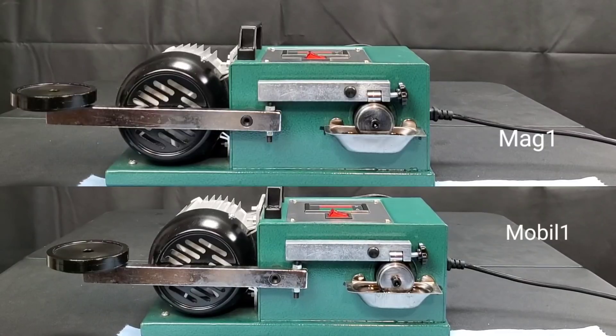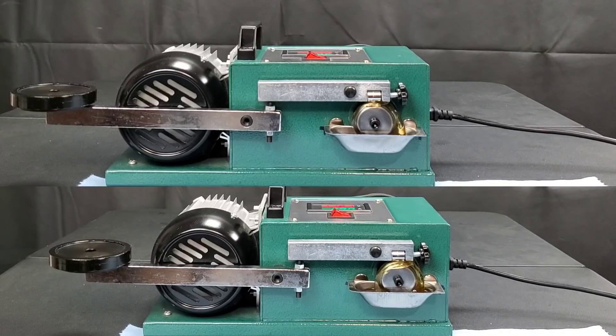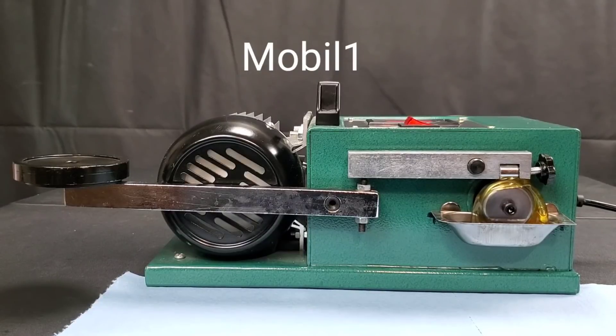It would appear MAG-1 has dominated Mobile One thus far, and it all comes down to the wear test — the one test I've heard a lot of myths about. Can MAG-1's conventional oil overcome Mobile One?